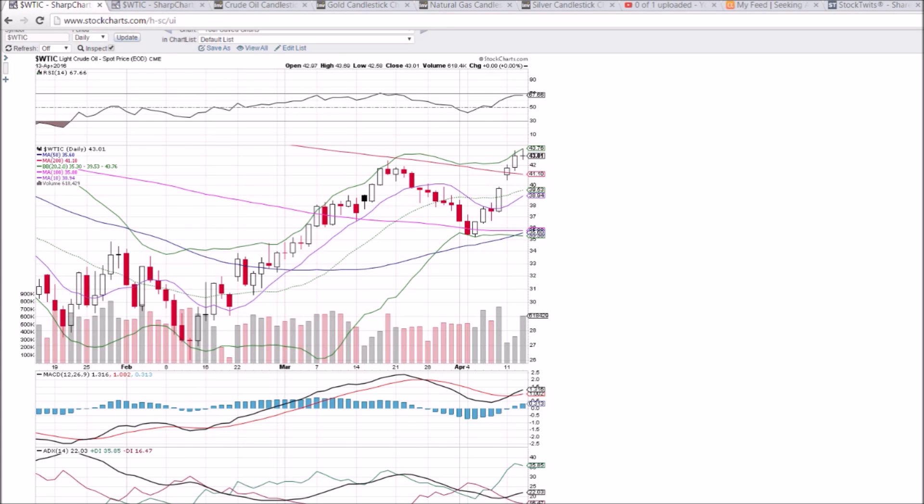Oil on the daily and weekly time frame is starting to look toppy. We have a bearish reversal — not a gravestone doji, just a regular doji — but at the top of an uptrend, that is bearish. We've got the upper Bollinger Band rejecting the price two days in a row. If we see a red day tomorrow, ideally breaking the low of today at 42.58, that will be a bearish signal and we'll be headed down to the 200-day moving average at 41.10.